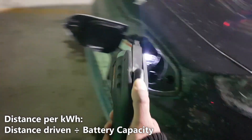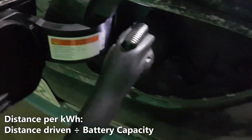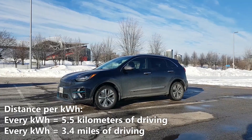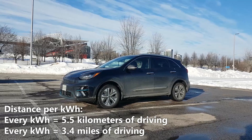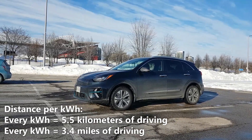Now let's calculate the battery economy on the Niro EV. We'll do that by taking the 354 kilometers of driving range and dividing it by the 64 kilowatt hour battery capacity. So 354 kilometers divided by 64 kilowatt hours gives us 5.5 kilometers per kilowatt hour or 3.4 miles per kilowatt hour — that means every kilowatt hour of battery will give you 5.5 kilometers or 3.4 miles.